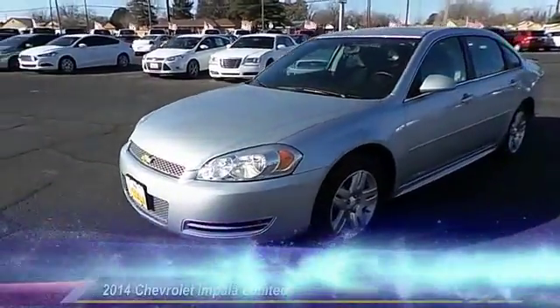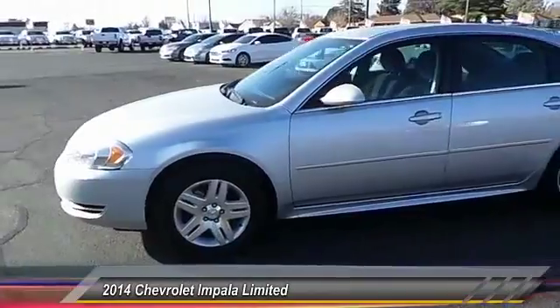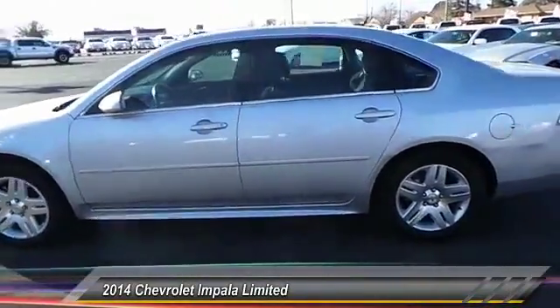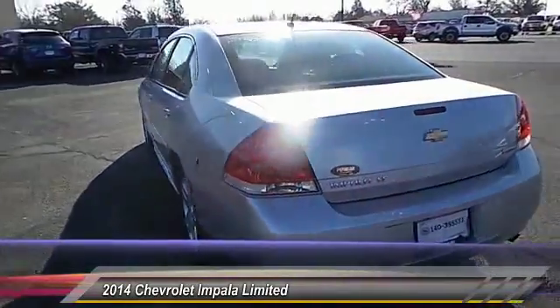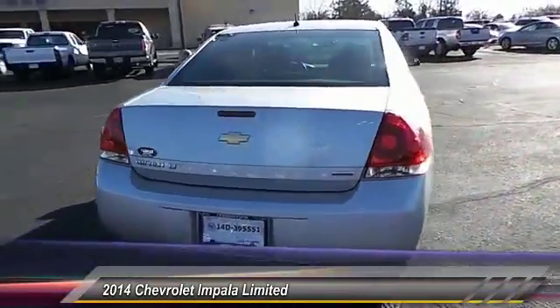The 2014 Chevy Impala. The Impala has been one of America's favorites for over 50 years. Enough said. This vehicle has less than 20,000 miles.